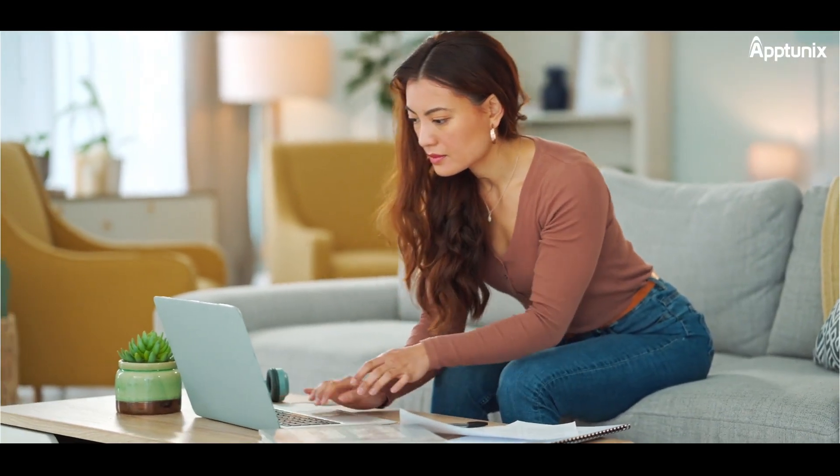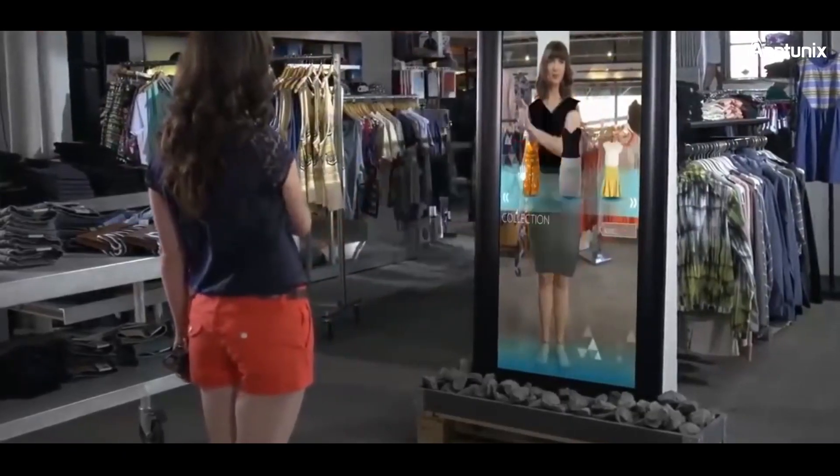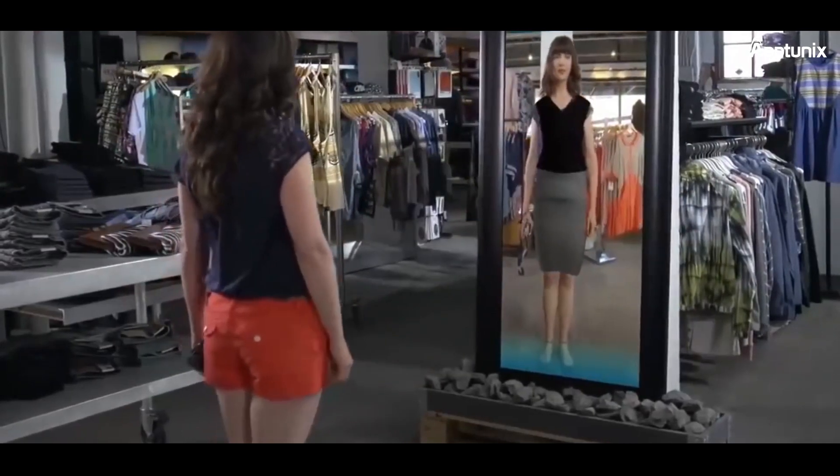Welcome, innovators and entrepreneurs. Today, we're diving into the future of retail with a revolutionary concept: building your very own AR/VR powered e-commerce app.